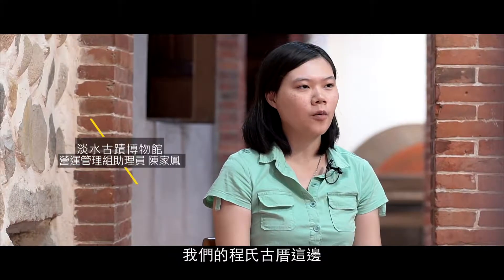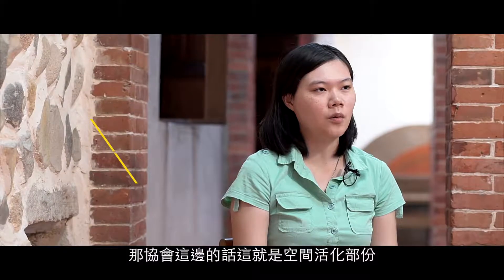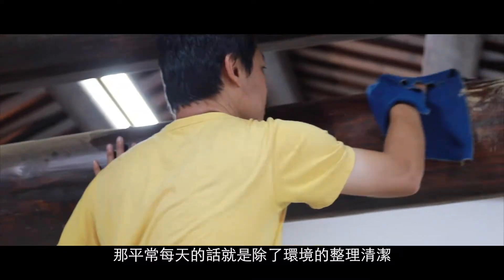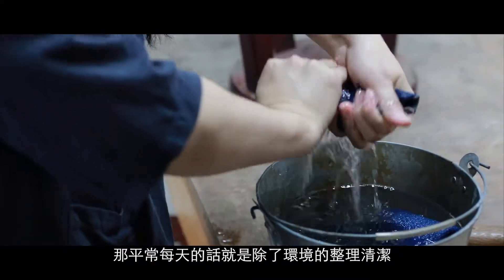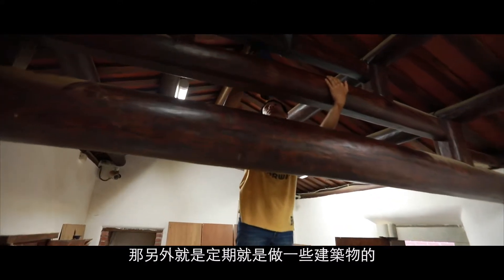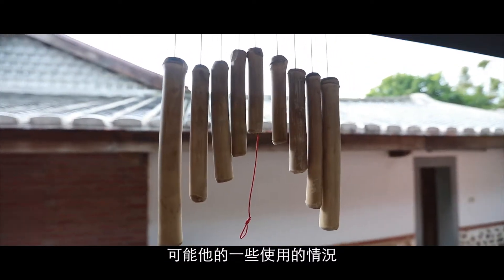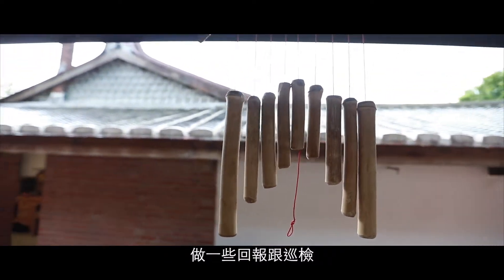城市古厝這邊，淡水古蹟博物館主要負責這個建築的維護，協會這邊主要負責空間活化的部分。平常每天除了環境的整理清潔，這邊還有保全跟植栽的維護，另外就是定期對建築物的使用情況做一些回報跟巡檢。